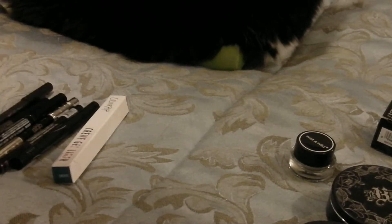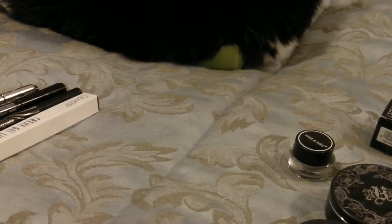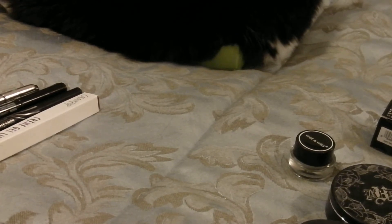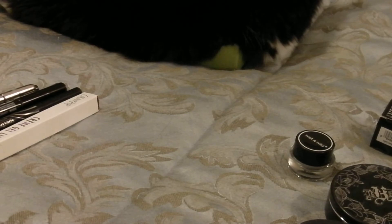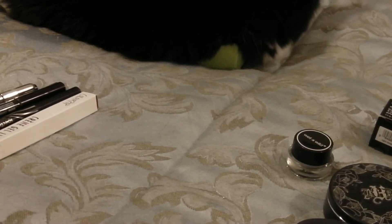So I kept ten liners and got rid of eighteen. Pretty proud of myself there!